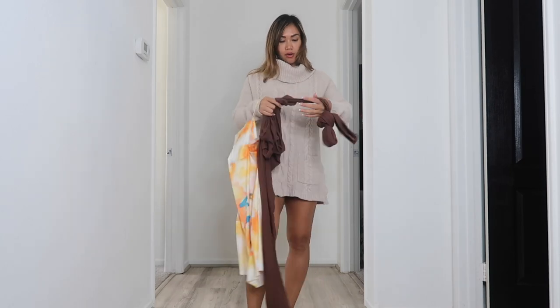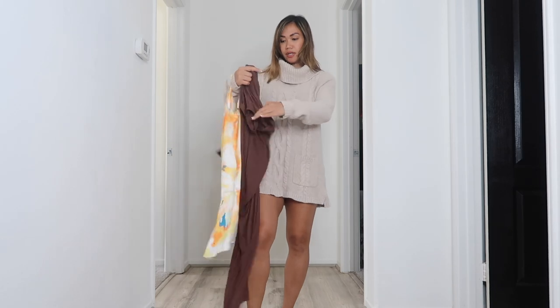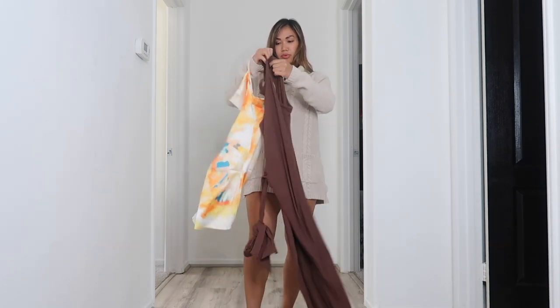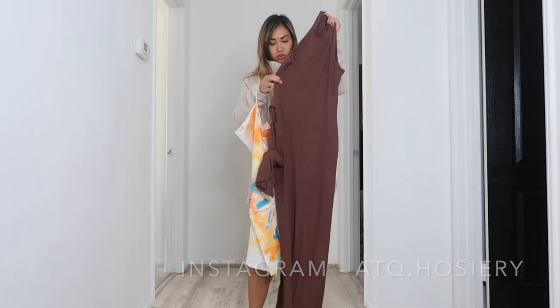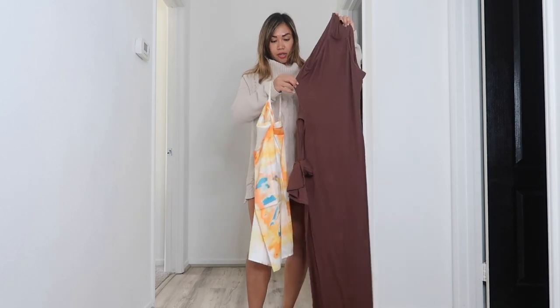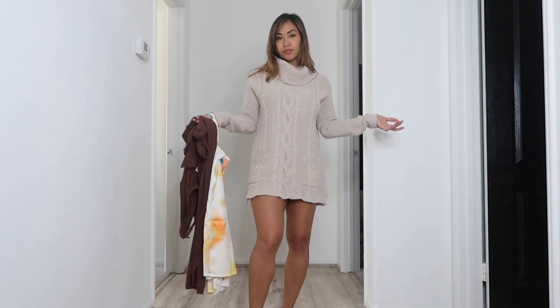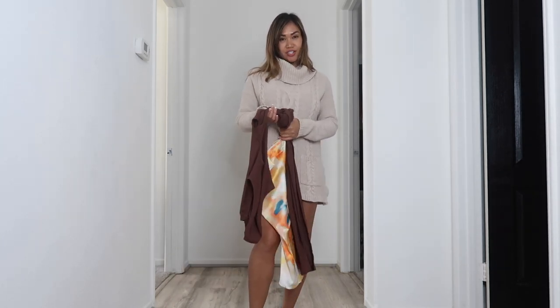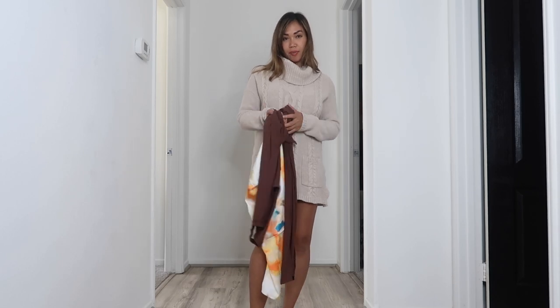I also have a long dress that I will be trying on as well. This one is brown, and I would wear it with my yellow heels, but I'm just going to show it with the heels I'm wearing today. So we have two dresses to try on with some pantyhose and heels. I'm going to go ahead and change and show you guys — I'll be right back.